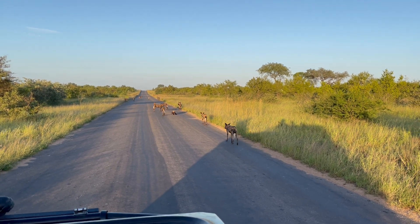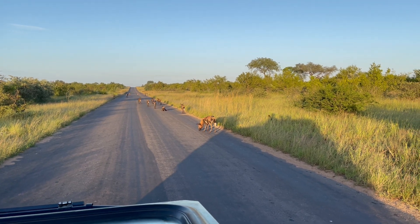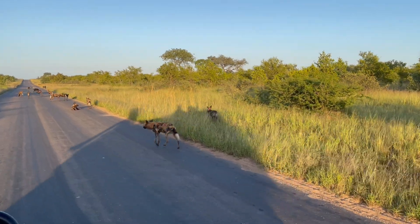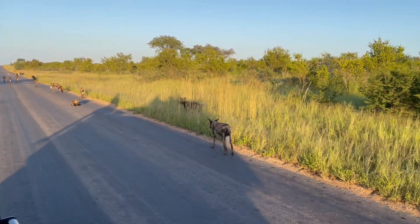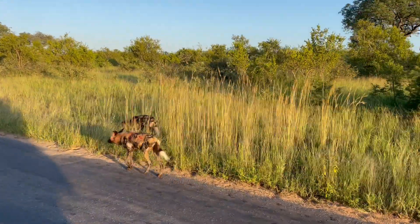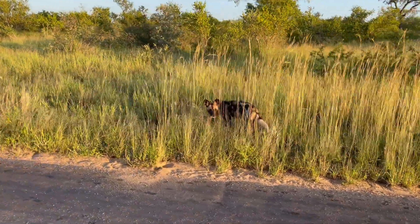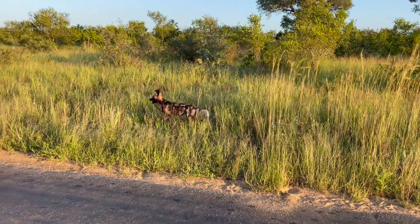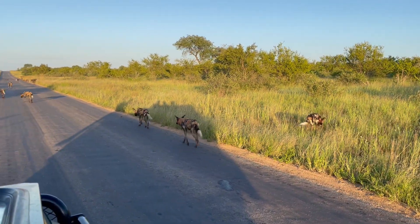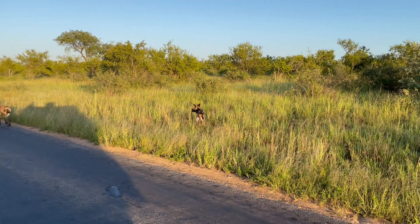That's so cool — it's a big pack, very nice. Look at that one there with the leg. You see the impala leg in that one's mouth? Beautiful.